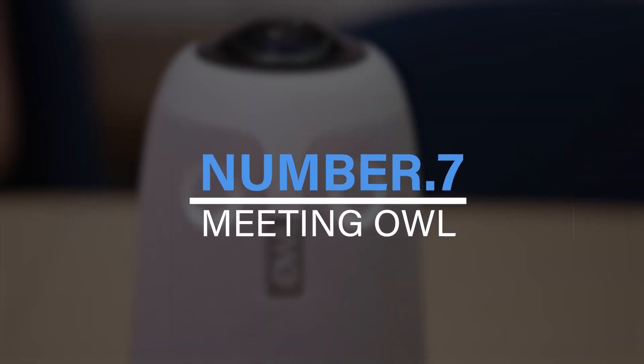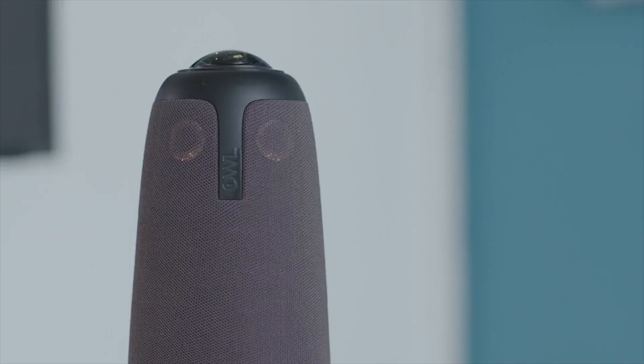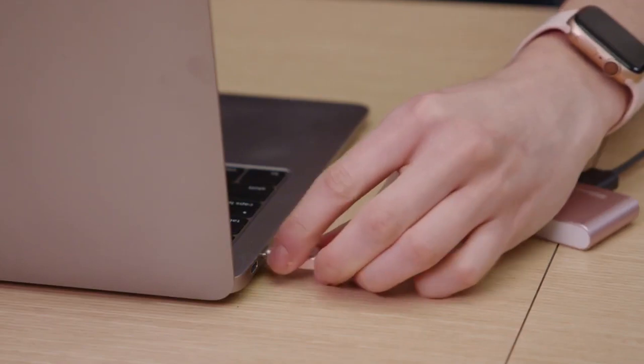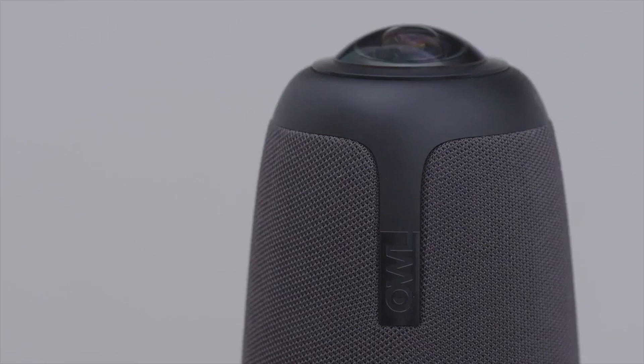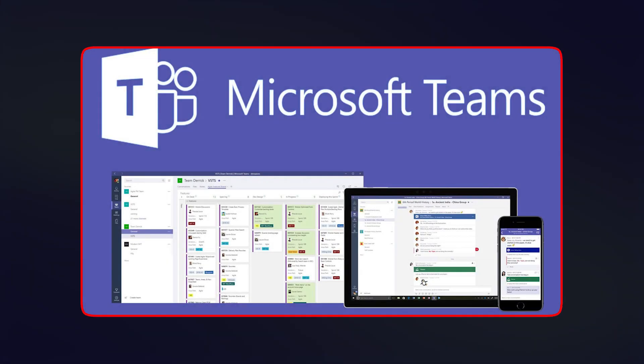Number 7: Meeting Owl. Meeting Owl is an artificial intelligence product that improves the quality of virtual gatherings and meetings. This AI-powered device is capable of rotating around 360 degrees, thus connecting off-site clients to those present on-site. Users become more involved within the meeting without further incorporation of technology. Max McKeave founded Meeting Owl, and it is now a huge competitor of Zoom, Skype, and Teams.